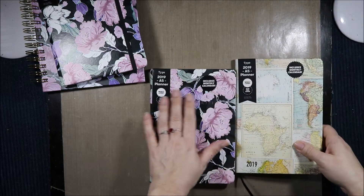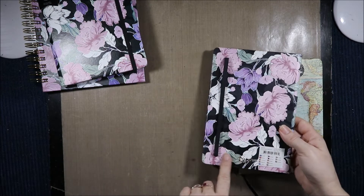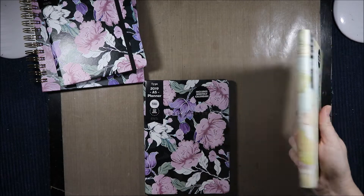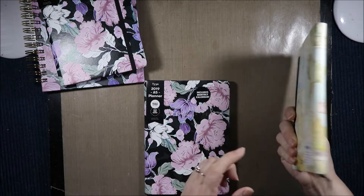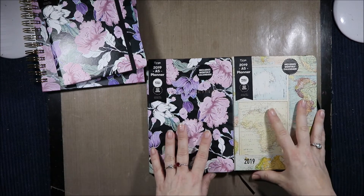Now they have the same cover on the back and front. That one has rose gold embossed 2019 and Typo on the back, and then on the front this one has 2019 just printed as well as Typo on the back. Now these are normally $17 and they were down to $10.